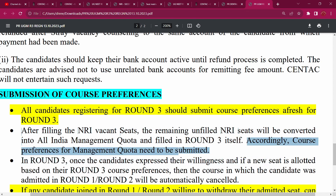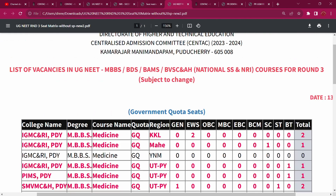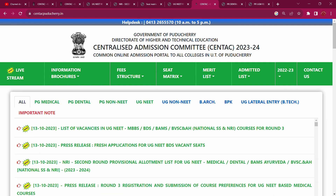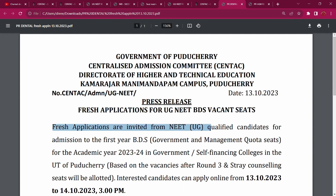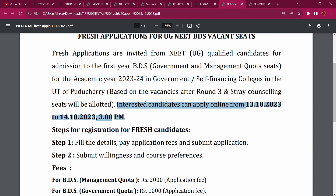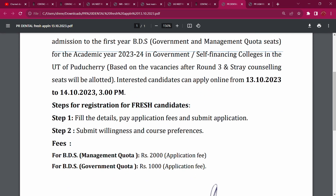We will check the new application for BDS. The new application for BDS is invited for NEET-qualified candidates for admission to First Year BDS. BDS is invited for the new application. Government and Under Management — MBBS and BDS are invited. For academic year 23-24 in government and self-financing colleges. Based on vacancies after Round 3, stray counselling seats will be alerted. Interested candidates can apply online from 13th October to 14th October, 3pm.